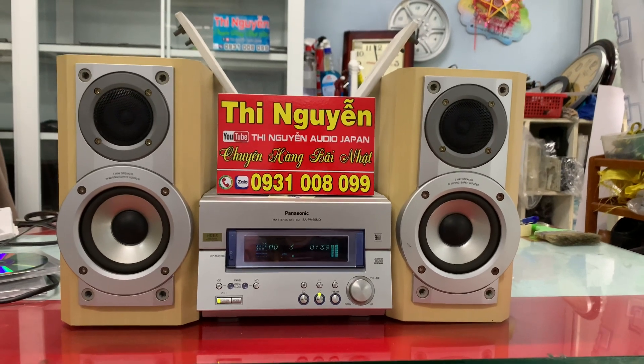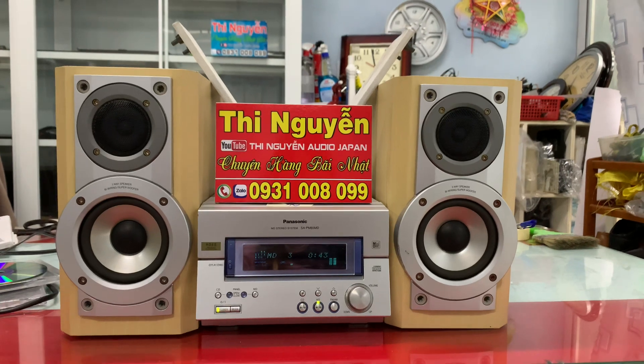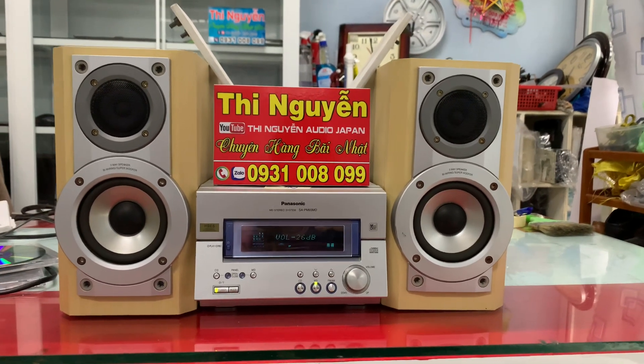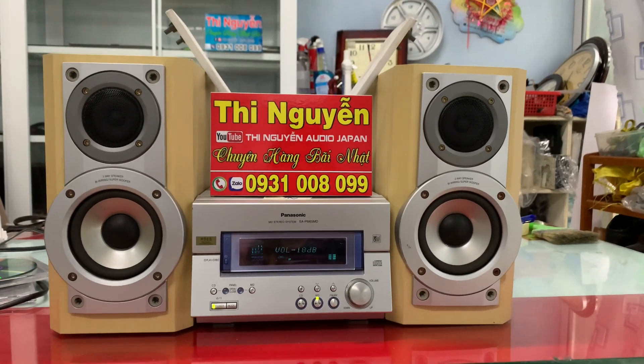Còn bluetooth gắn phía trong amly cũng vậy. Nó sẽ bắt sóng xa hơn, chuẩn hơn, chất lượng hơn, ít trống hơn, tốt hơn so với bluetooth gắn phía ngoài rất nhiều. Bây giờ em sẽ test nhạc qua chức năng này để các bác tham khảo chất lượng amly.